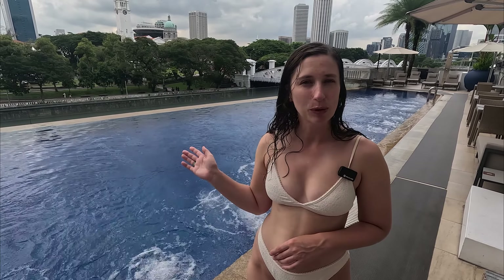We've just come back to the hotel after a morning of exploring the city. It's got quite humid but a little overcast now, and I'm really excited to get into the pool. They've got this beautiful infinity pool on level two which overlooks the Singapore River and all of the beautiful skyline.